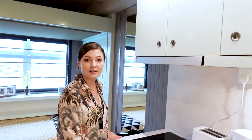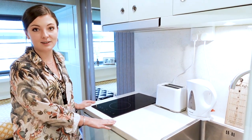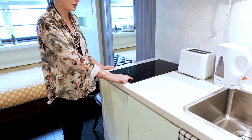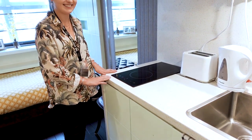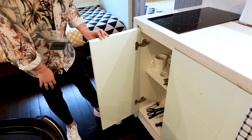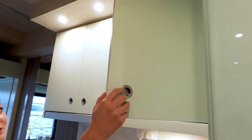Behind the desk is your kitchenette. The kitchenette comes equipped with a toaster and kettle, and you also get plates, bowls and cutlery. Here you have your double hob which can be controlled like so, and under here you just have additional storage space as well.